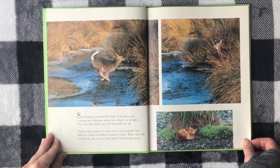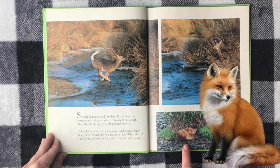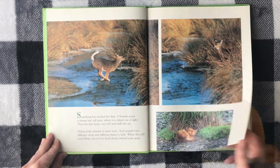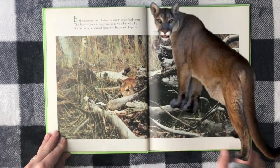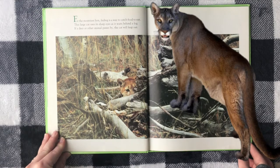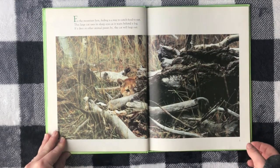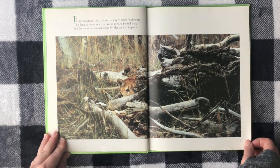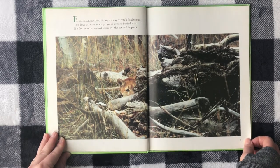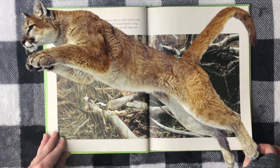Hiding helps animals in many ways, and animals have different needs and different places to hide. When the cold wind blows, the red fox finds shelter behind some grass. For the mountain lion, hiding is a way to catch food to eat. This large cat uses its sharp eyes as it waits behind a log. If a deer or other animal passes by, the cat will leap out.